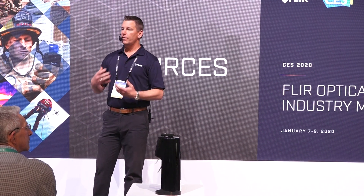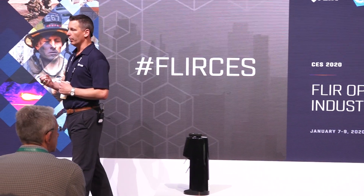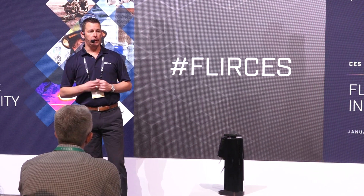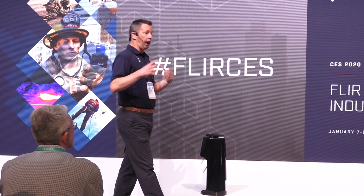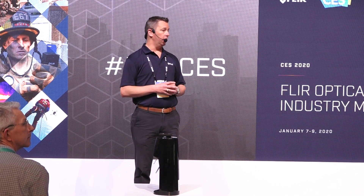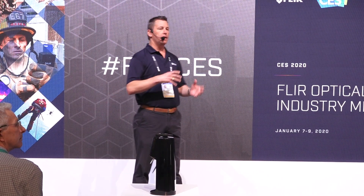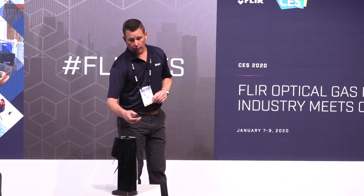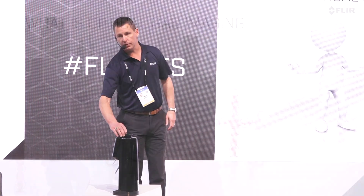Since we've been involved in this market, the first optical gas imaging, or OGI camera, was made commercially in 2005. In that time, we've seen a huge change in that industry and the communities where that industry plays. We'll talk about how that change may initiate some smart city opportunities within FLIR — the FLIR city. But before we get into that, I want to talk about optical gas imaging.